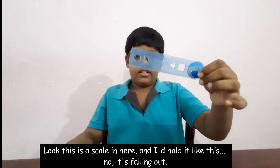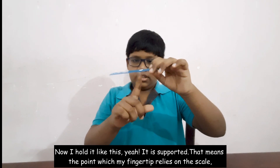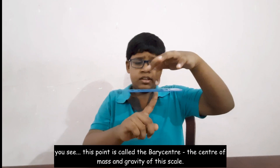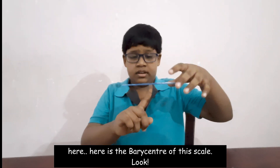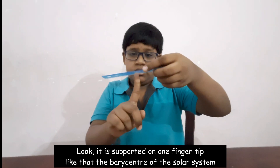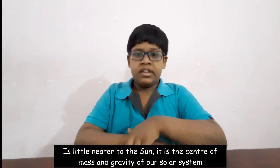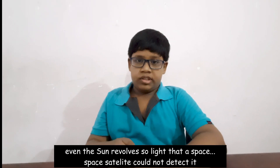Now for the secret! Look — I have a scale here, and I balance it on one fingertip. The point where my fingertip supports the scale is called the barycenter, or the center of mass and gravity. Here is the barycenter of the scale. Supported on one fingertip — just like that. The very center of the solar system works the same way.